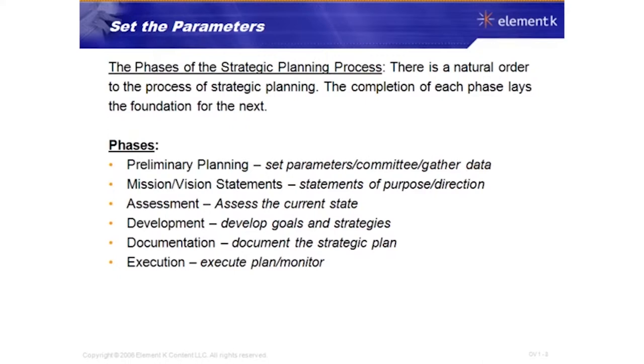Mission and vision statements are the statements of purpose and direction for your organization. The mission statement reflects what's happening now — what does your organization do for your customers. The vision statement is about what's expected in the future — where do you want to go and what do you want to accomplish.